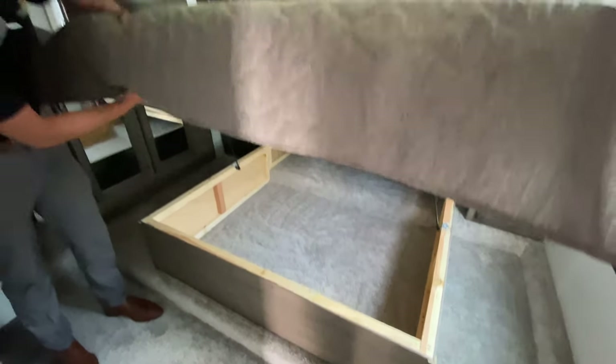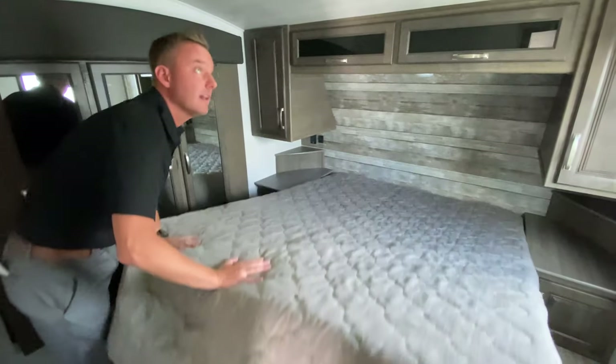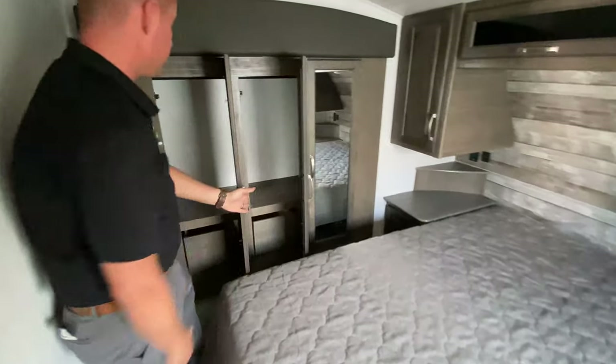Queen bed with huge storage under the bed, and then lots and lots of extra storage in the cabinet slide here.